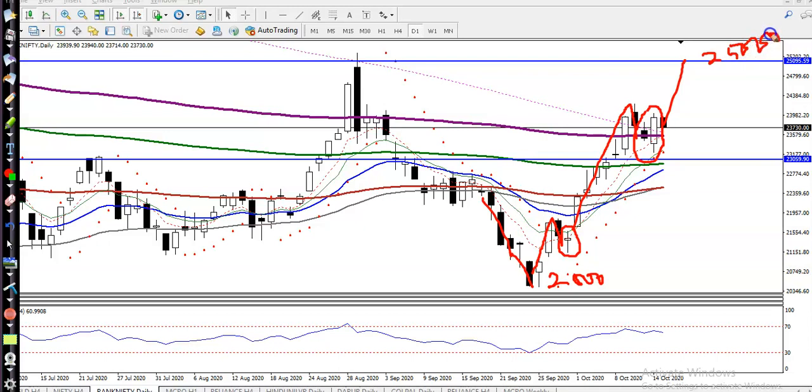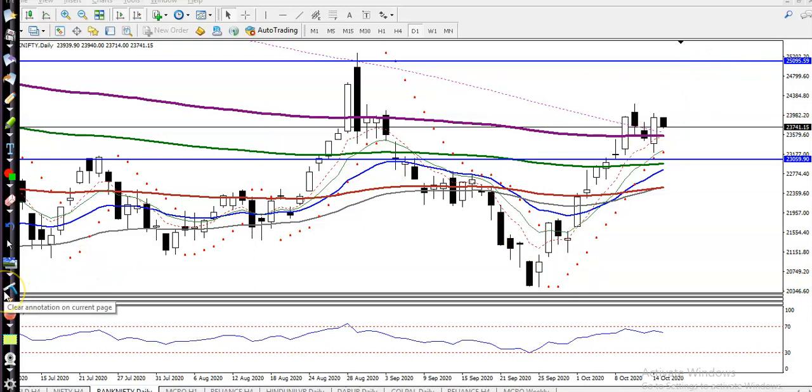The upside target to remember is the level of 25,000. Now the question is: can I go for buy now? My answer is no — we are not looking for buy right now. We need a specific entry point. Let me show you some support and resistance levels.